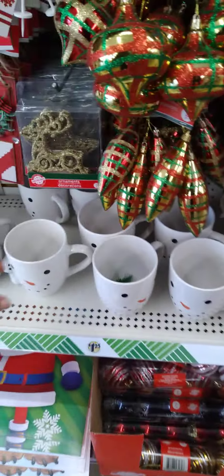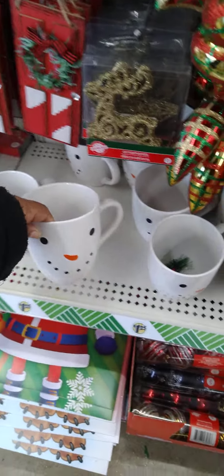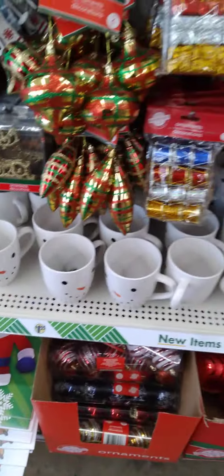And look at these mugs! He is so cute — a new mug. I think I did see Tish showing it at her store, so I'm just finding it in my store.